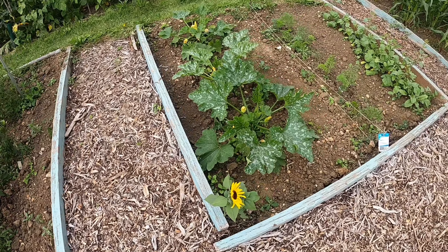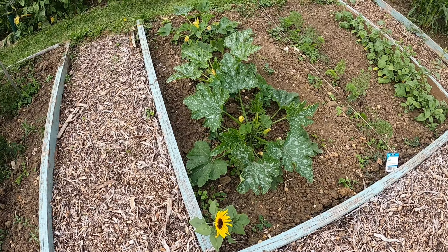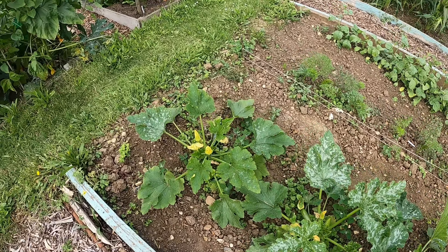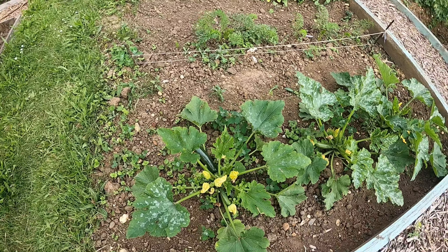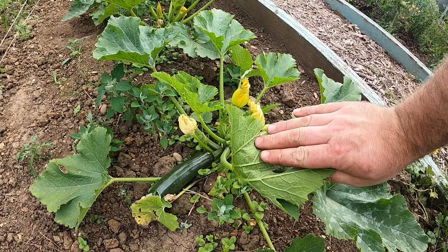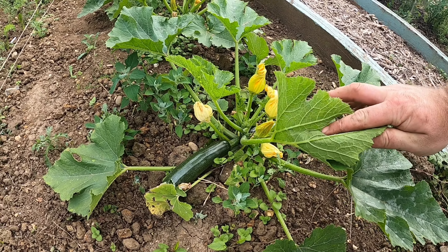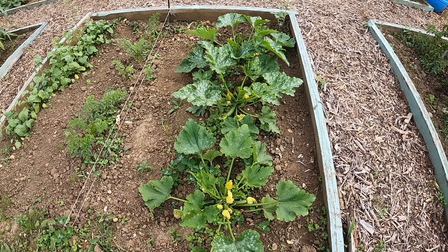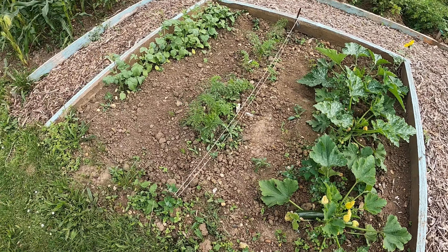Got some more courgettes here. These are slightly more advanced than the other two, and they're getting to the stage now where it's getting time to harvest some courgettes. As you can see we've got one probably ready there for harvest, and there are a few more which I can see. Yum yum — they'll be in my tum very soon.